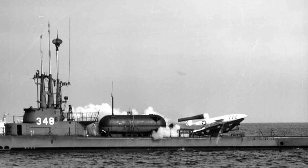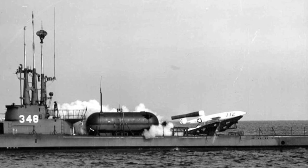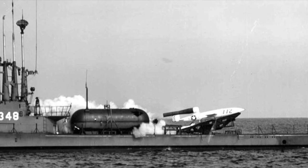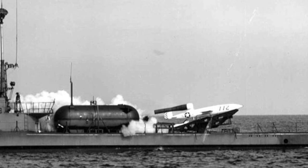World War II ended before the American V-1s were ready, but development continued with the JB-2 Loon, which the Navy fired off of submarines. Thus, the V-1 was the beginning of the American cruise missile program.